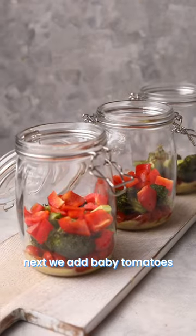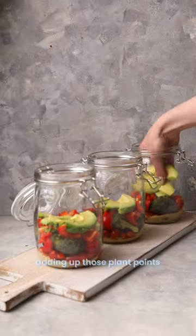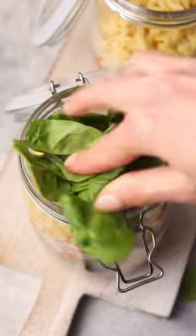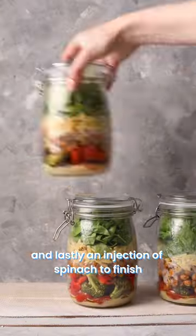Next we add baby tomatoes, your roasted broccoli, chopped red pepper and sliced avocado, adding up those plant points where we want to be aiming for 30 different plant-based foods a week. A tablespoon of pasta and lastly an injection of spinach to finish.